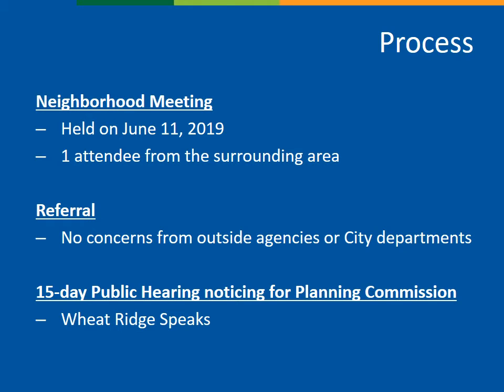As a requirement of the zone change process, a neighborhood meeting was held on June 11, 2019, at City Hall. One person attended the meeting, in addition to the applicant team and staff, and the notes from that meeting are included in the staff report. Since Wheat Ridge is not a full-service city, we sent the application on referral to outside agencies, including fire, water, and sanitation, as well as completed an internal review. We did not receive any concerns or objections from outside agencies.